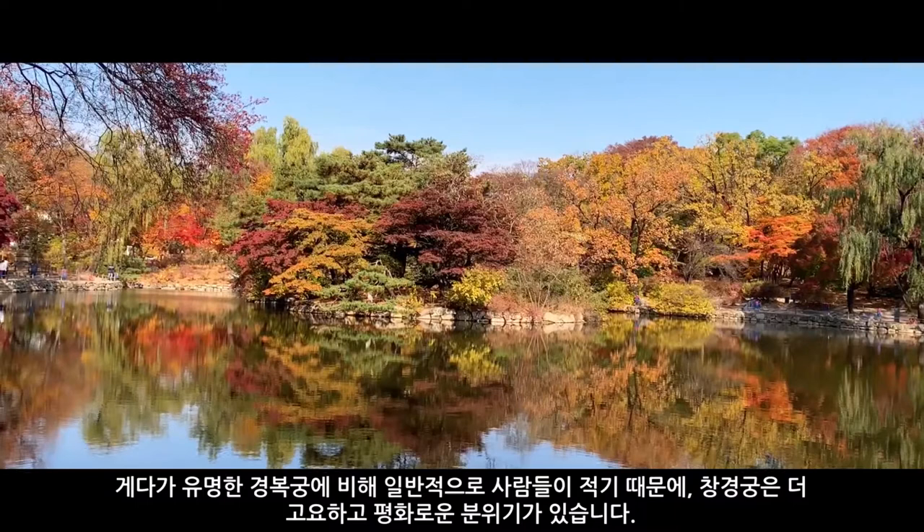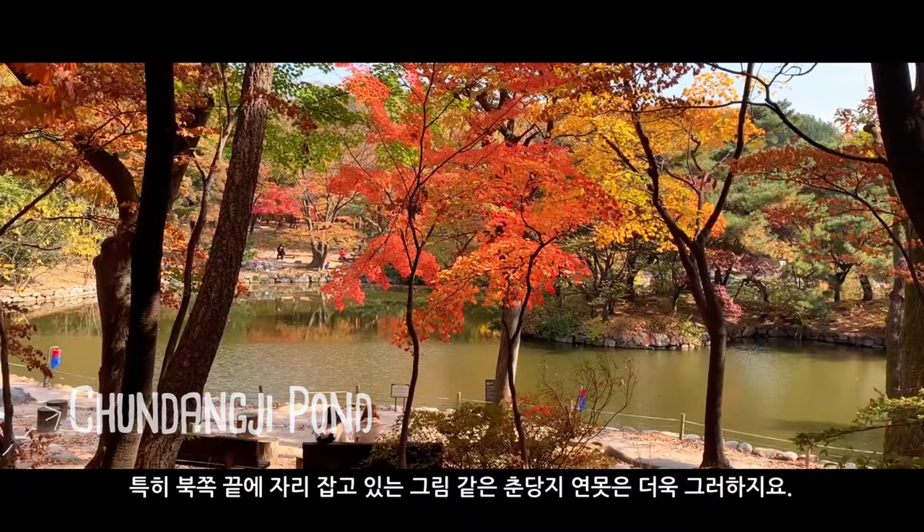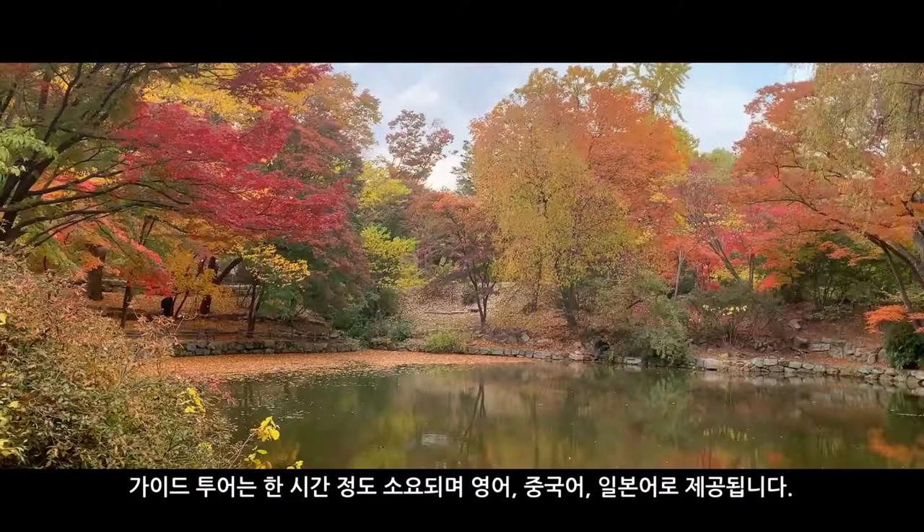This is a perfect place to see or take pictures of the beautiful blossoms of spring or the stunning foliage of autumn, especially around the picturesque Chundangji pond which sits at the north end of the grounds. There are also guided tours here which take around an hour to complete and are offered in languages such as English, Chinese, and Japanese.